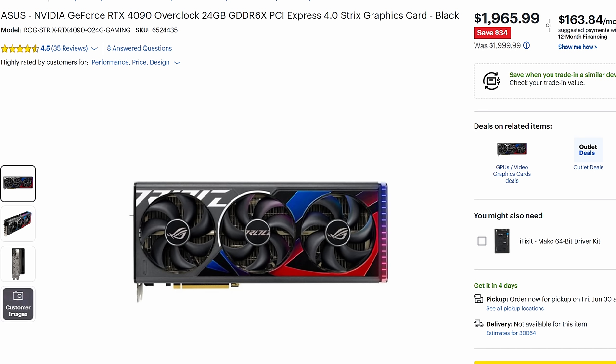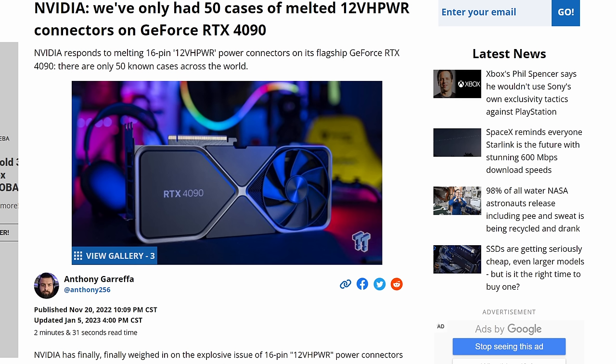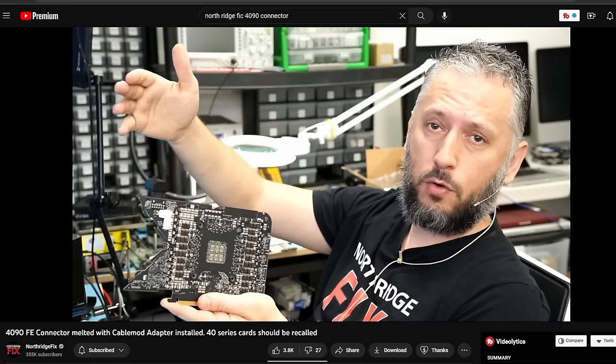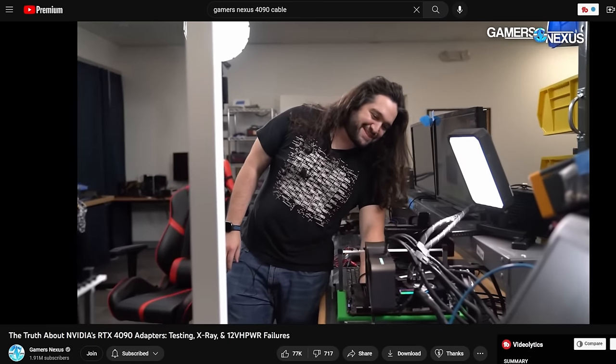There are definitely some negative aspects to the 4090. Obviously the first is the price — it starts at $1,600 and goes up, with some AIB partner models pushing $2,000. That is an insane amount of money to spend on one card to play video games. The other big con is all the controversy surrounding the melting connector. The 4090 has a connector that has melted at least 50 times that we're aware of, with reports suggesting even more. Northridge Fix has been covering this on his channel, and Gamers Nexus tried to close it out saying it was user error, but nobody really knows the actual root of the problem.